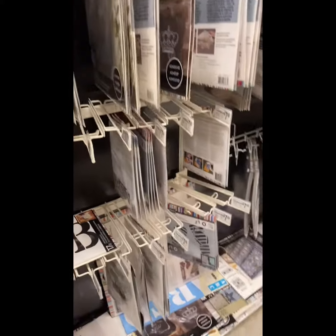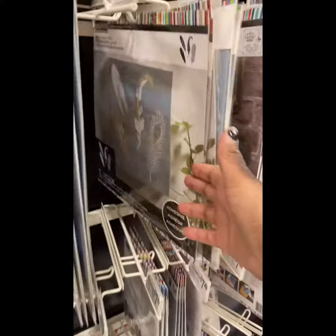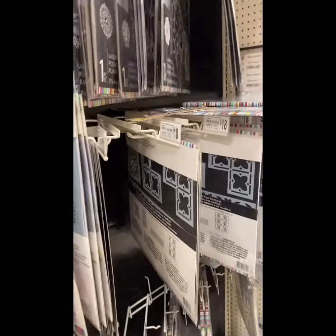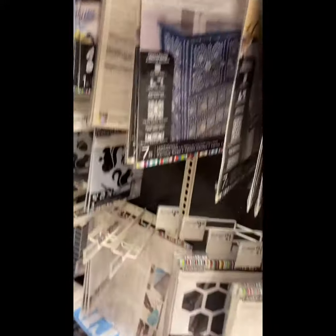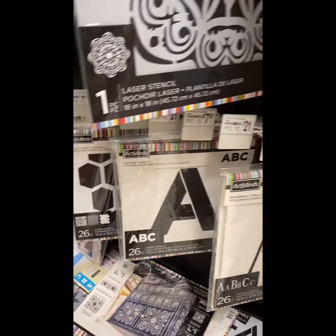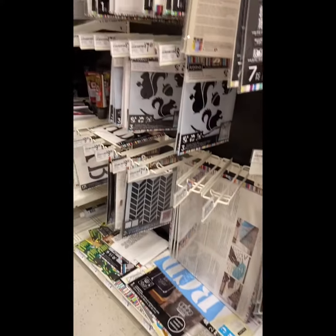I actually found what I was looking for. I found stencils, like I said before. You can do arts and crafts with the family, and they have a whole bunch of them. They have flowers, pineapple — they have amazing stencils here. Even letterings. This is where I usually come and get my stencils.